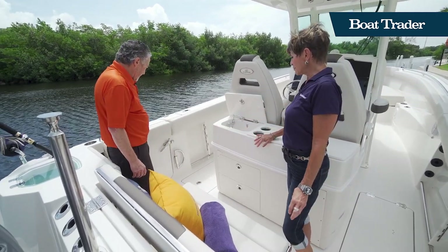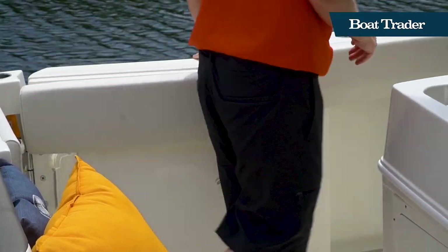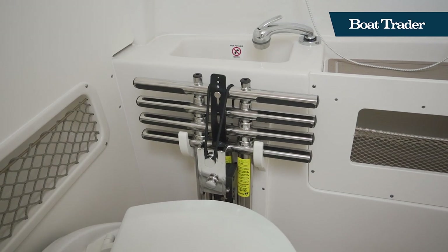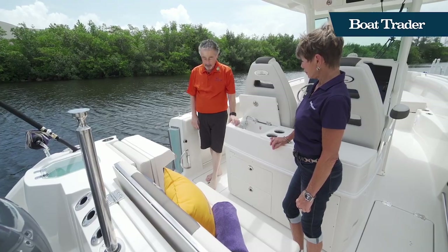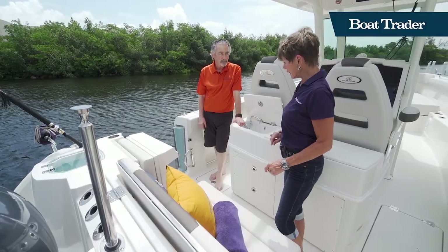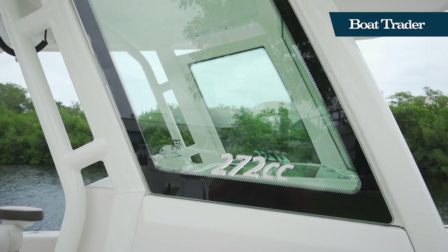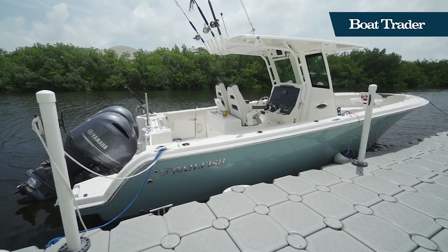We've got a nice dive door here for snorkeling or diving. They've also got this really unique handle, and there's a serious dive ladder that snaps in here and goes over the side. If you're a diver, it'll take the weight of the tanks and you've got something to hang on to as you're pulling yourself up. That's really well thought out. I saw the ladder stowed in the head. This really has a little bit of everything for everybody in the family. The 272 is Sailfish's 2021 evolution of putting all of these things together in a 27-foot boat, which is amazing.